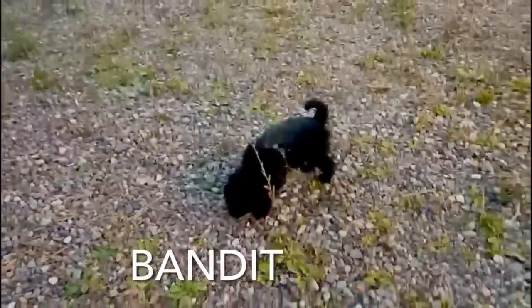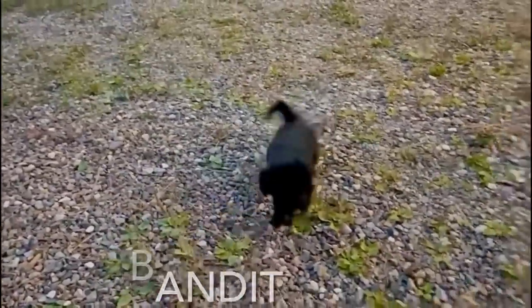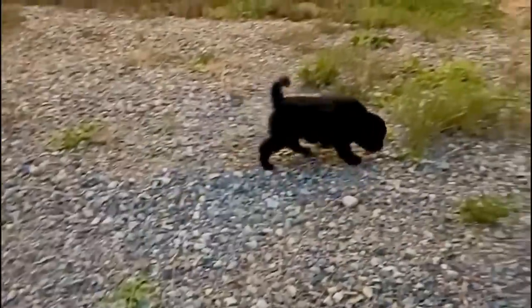Bandit is super curious. He loves to explore, run around with his playmates, just have a good time and sniff things out.